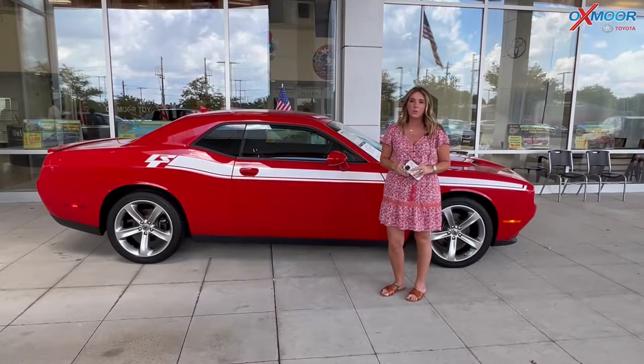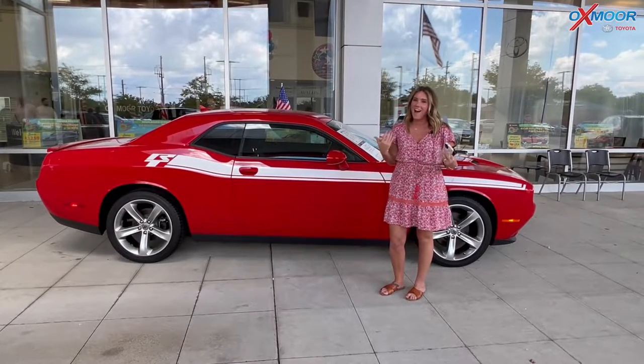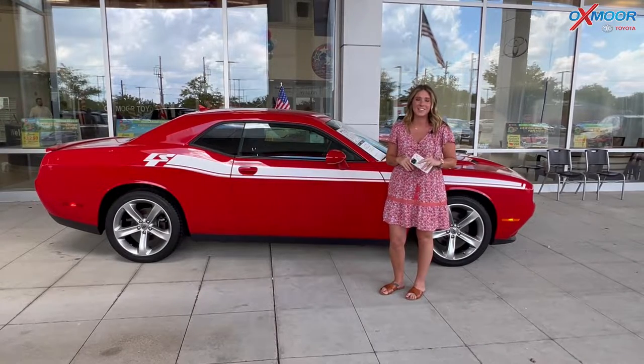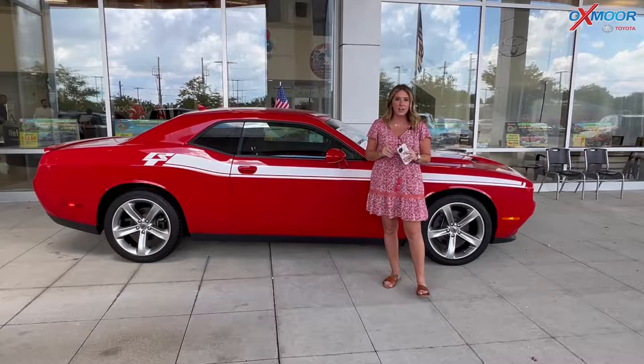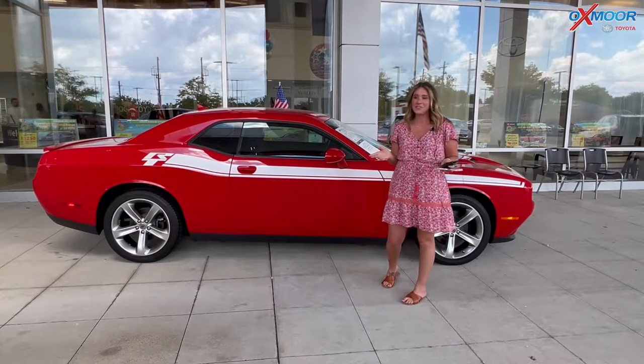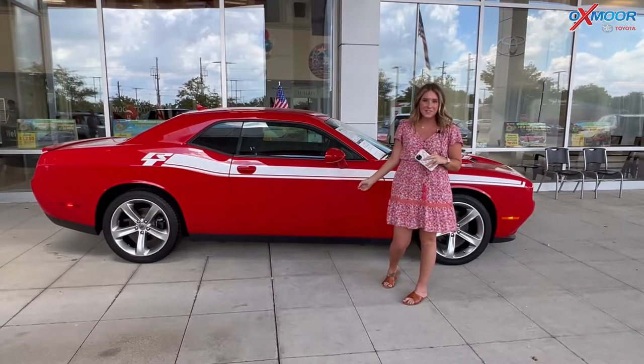Hello everyone, welcome to our pre-owned vehicles of the week. I'm Gabrielle and I'm over here at Oxmoor Toyota. We are going to talk a little bit about three vehicles that I have chosen, and I want to go ahead and start with this one right here.